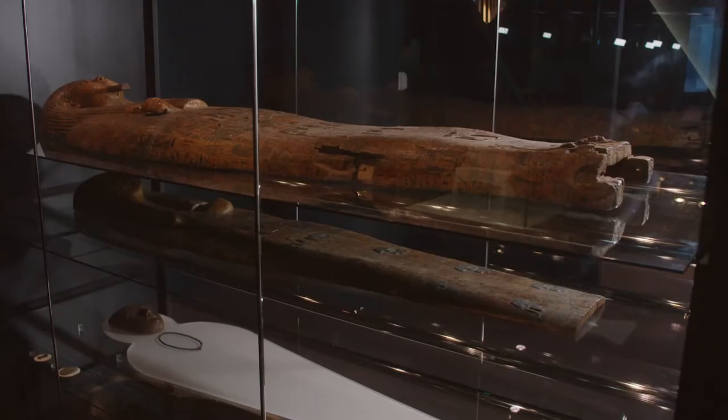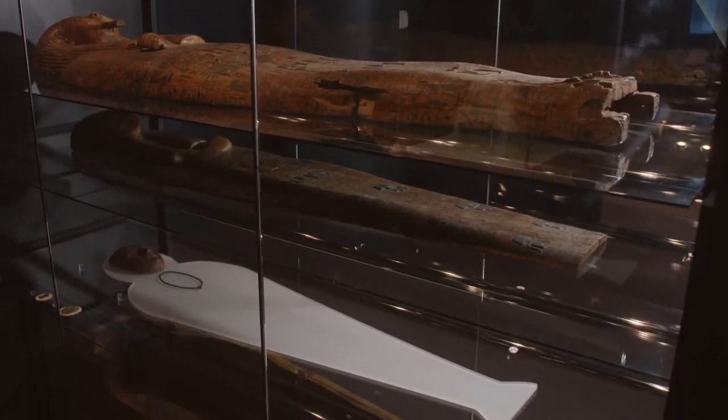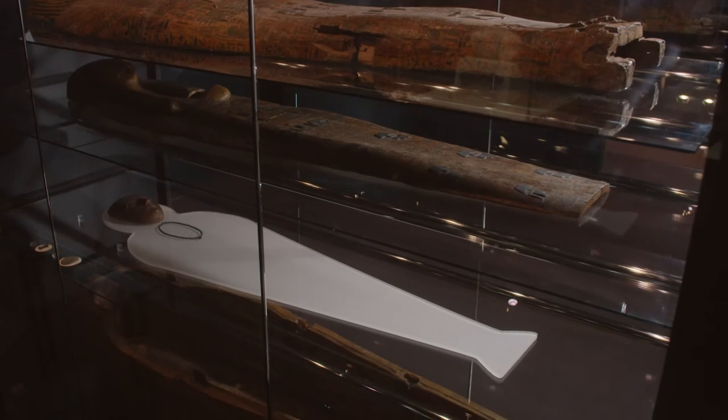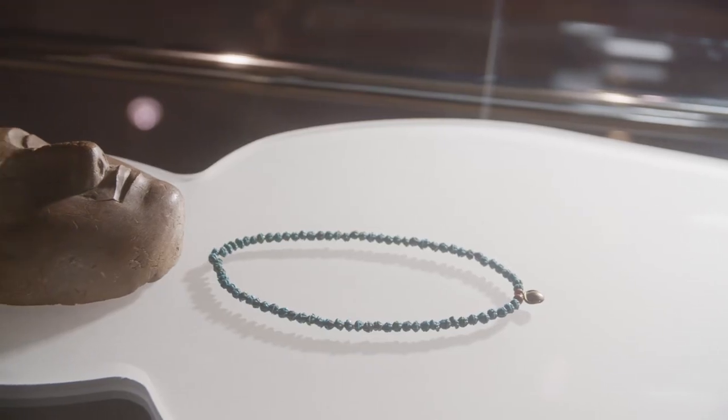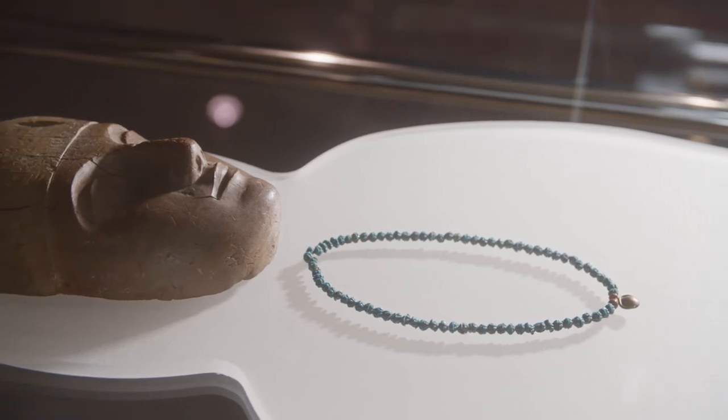Also found in this section is a typical noble's tomb which includes a coffin lid, a false lid, an outer coffin, a mummy mask, protective amulets, and jewelry.